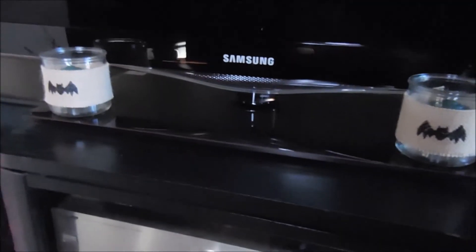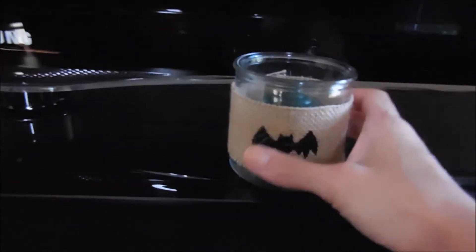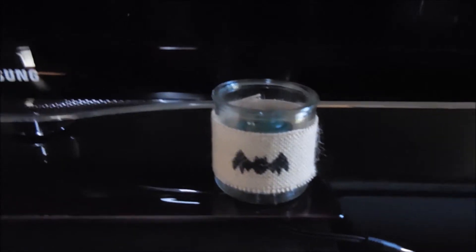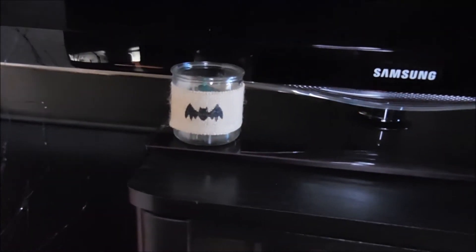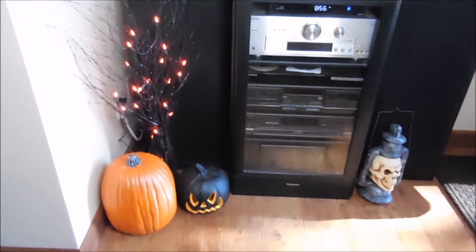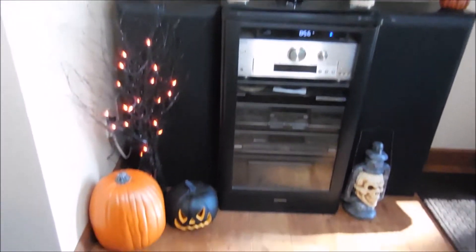On top of the TV stand I have a pumpkin and these two burlap bats — really cute. Eric's parents gave these to us; I think his mom got them at Michael's. She put little candles in them which is really cute. It's black so it just kind of all flows together, and then I have another pumpkin over there. That's the setup when you walk in the front door. I like it — it's kind of clean and simple. We don't have a ton of space so I try not to go crazy.